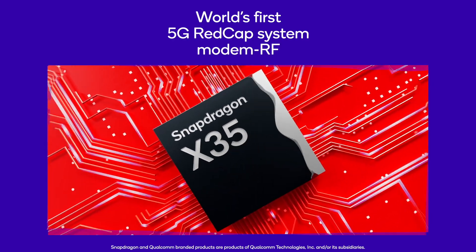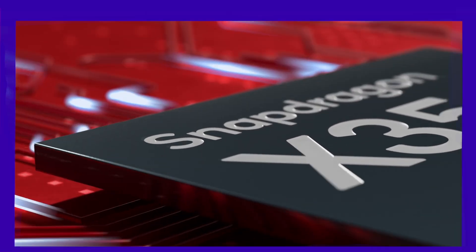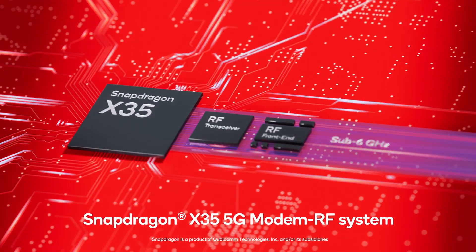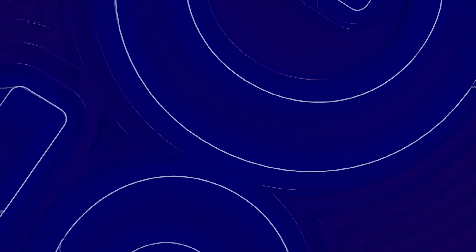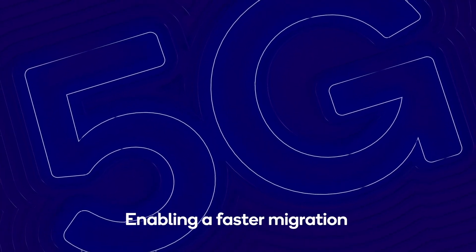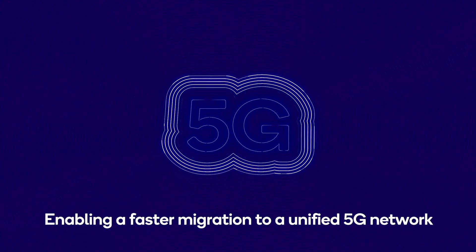Fueling the expansion of the 5G ecosystem is the Snapdragon X35 5G modem RF system, which is based on the 3GPP Release 17 global 5G standard. Together with mobile network operators, device OEMs, and service providers around the world, we enable a wide range of use cases.